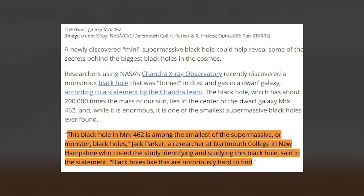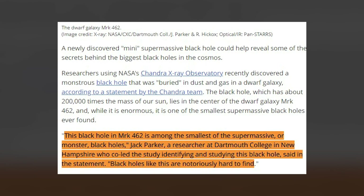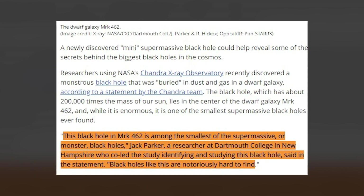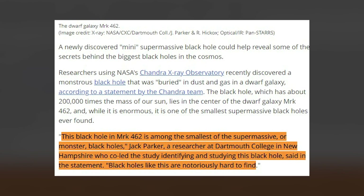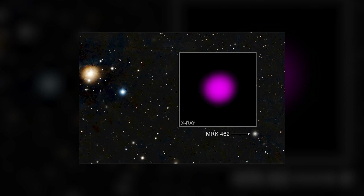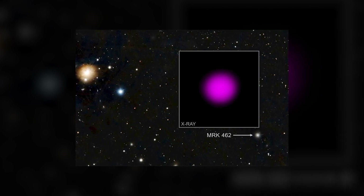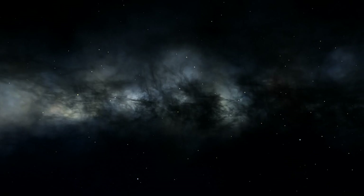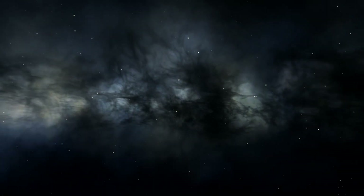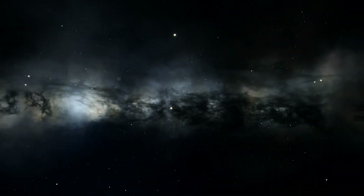This black hole in MRK 462 is among the smallest of the supermassive, or monster, black holes. Jack Parker, a researcher at Dartmouth College in New Hampshire who co-led the study, said in a statement: "Black holes like this are notoriously hard to find." MRK 462's host galaxy only has several hundred million stars — while this may seem like a lot, our Milky Way has a few hundred billion stars, which classifies MRK 462 as a dwarf galaxy.